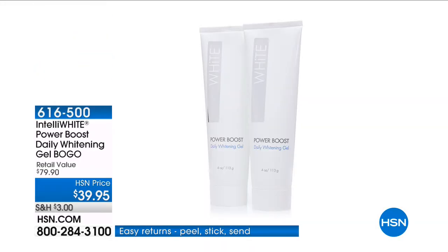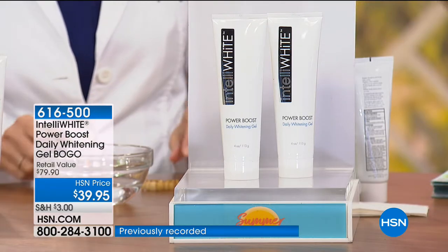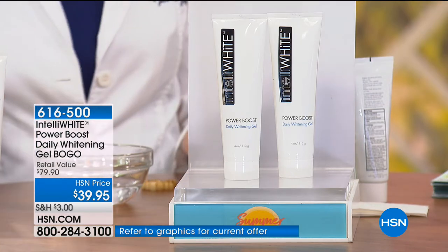If you want a brighter, whiter, healthier smile for summertime with your lip glosses, this is how you do it. Now, Dr. Jablo, you have never done this — buy one, get one — in seven years.